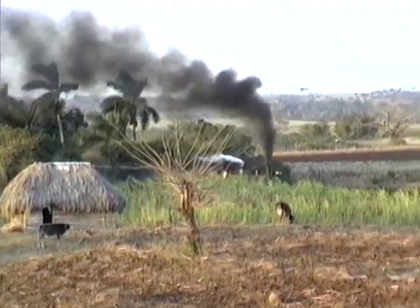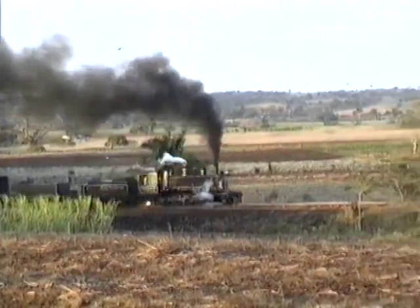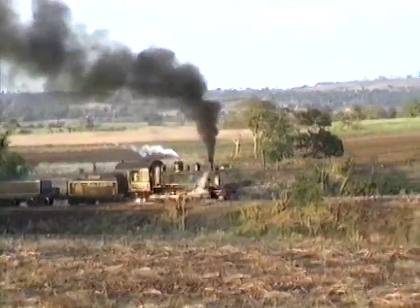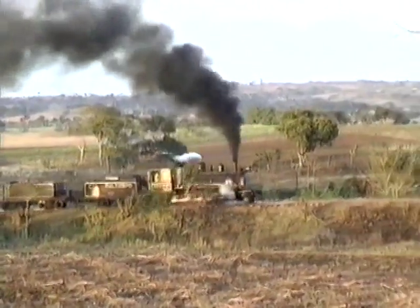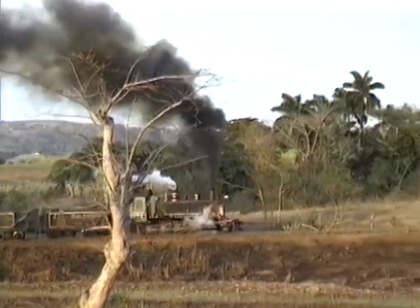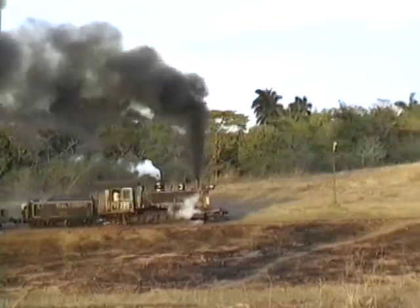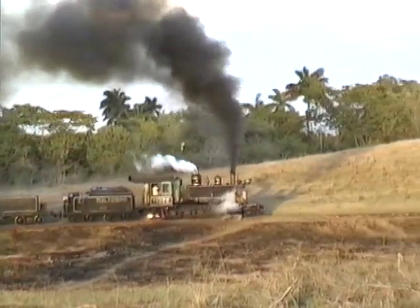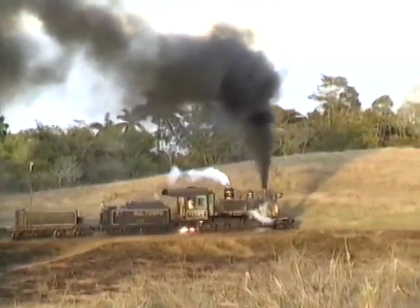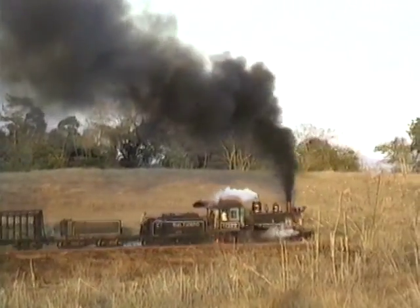In Cuba, though time has not stood still, it certainly has moved more slowly. During the sugar harvest season, which lasts from January to May, about 300 steam locomotives on four different gauges are fired up to bring in trainloads of cane and perform switching duties at the sugar mills. Most of these engines would look right at home in the United States, for the simple reason that they were built in the U.S. by Baldwin, Alco, Porter, and other American manufacturers.